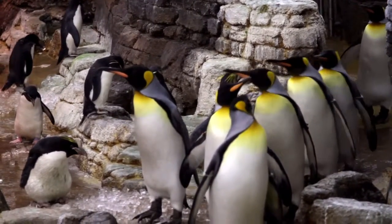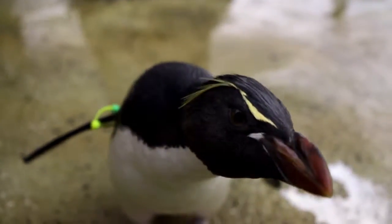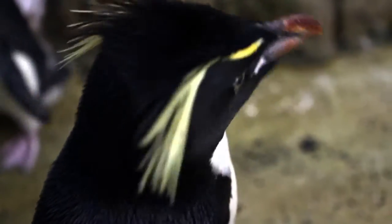The king penguins are our largest ones that we have — they're about two and a half, three feet tall. The macaronis and rockhoppers are a lot smaller, and they're called crested penguins. They have the yellow feathers on their heads, so that's the main distinguishing mark between all the penguins.